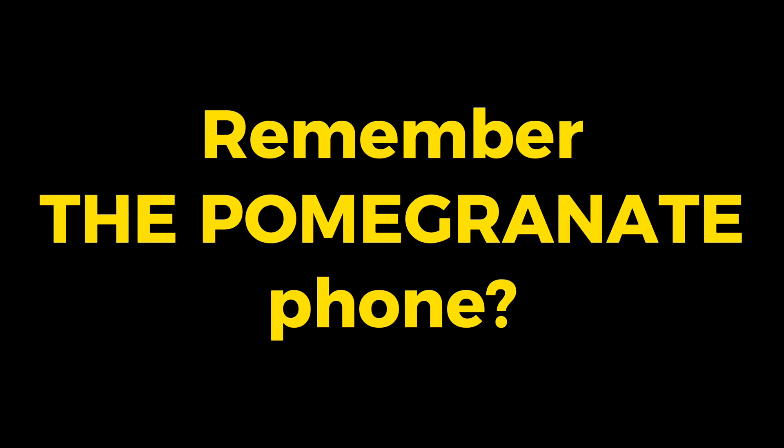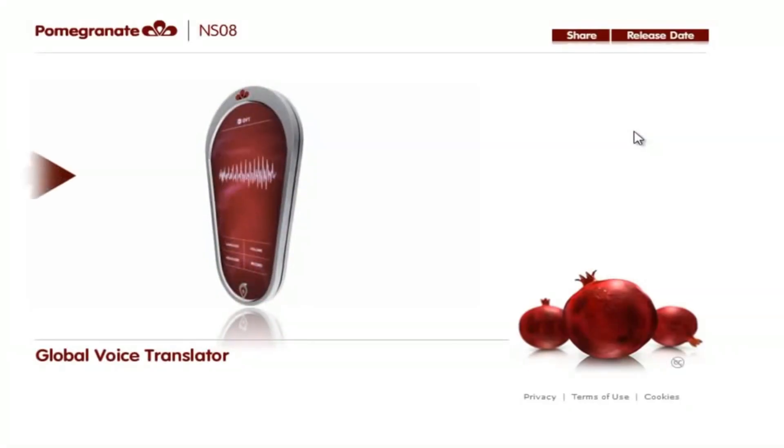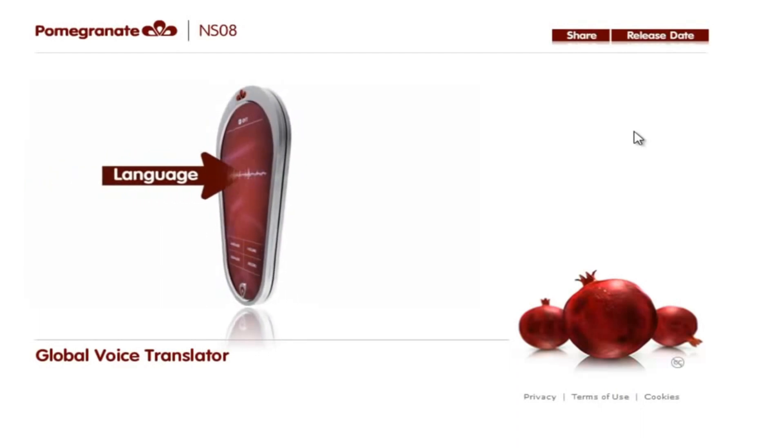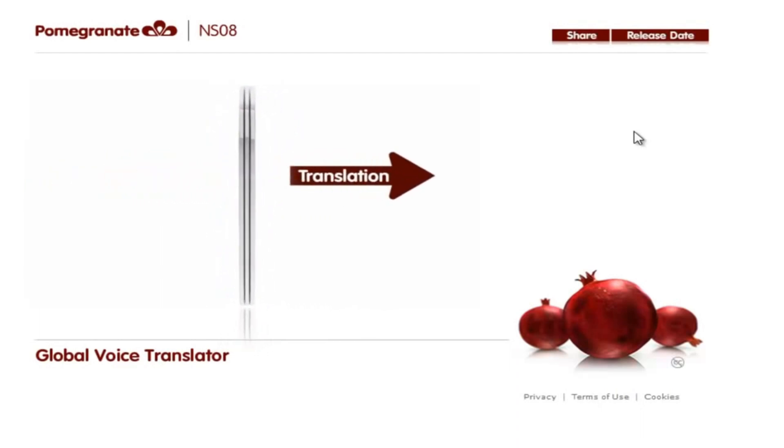Do you speak any English? What if technology could get rid of this problem? Instantly speak any language you choose with a global voice translator — just talk into the front and the language of your choice is spoken from the speaker in the rear.